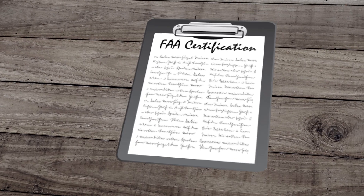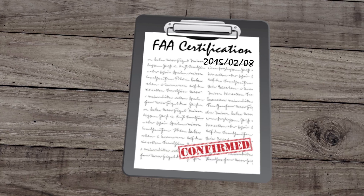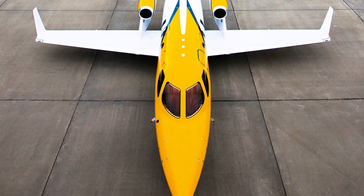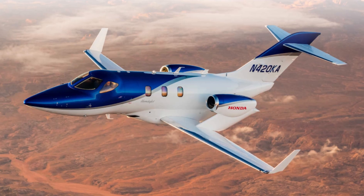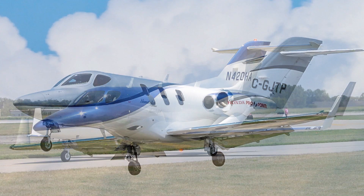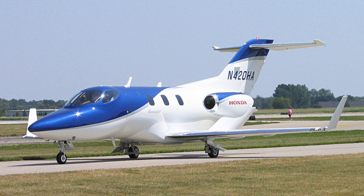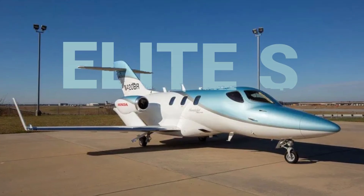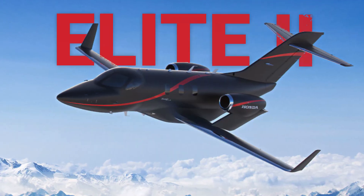Honda is said to have invested an estimated $1.5 to $2 billion into the company. They received FAA certification in 2015 and started delivering to customers in the same year. Since 2015, HondaJet has continued to redefine light jet travel by improving upon its original design and releasing new upgraded models: the HondaJet Classic, the HondaJet Elite, the HondaJet Elite S, and the HondaJet Elite 2.